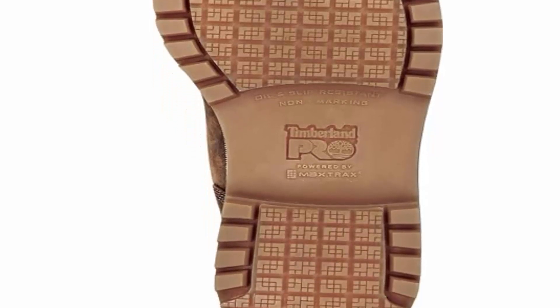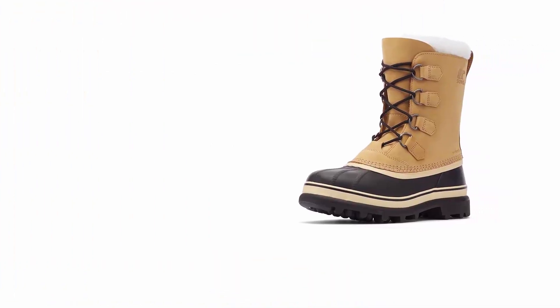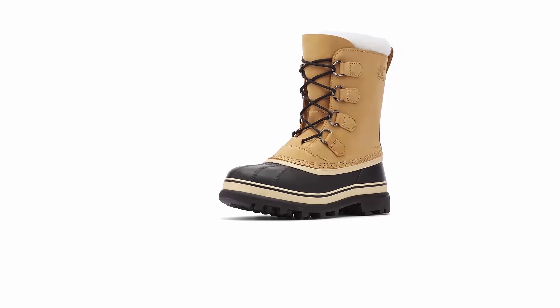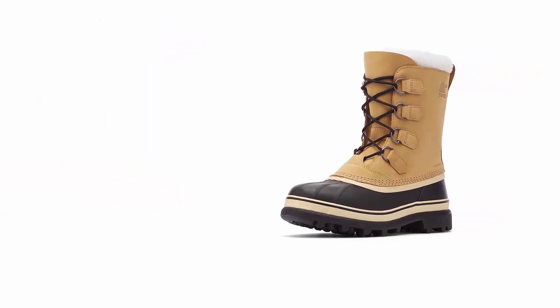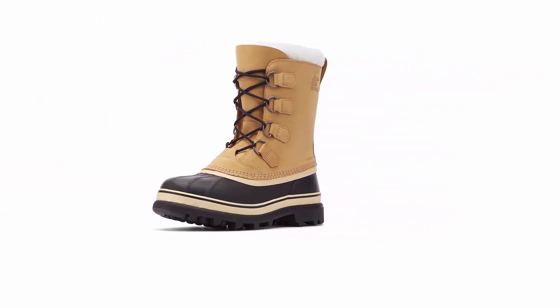Seam-sealed waterproof construction with a PU midsole. Non-marking, oil- and abrasion-resistant thermoplastic urethane (TPU) outsole with patented SR Max Max TRAX slip-resistant tread design. Direct-attached construction. Soft toe with no safety toe cap.